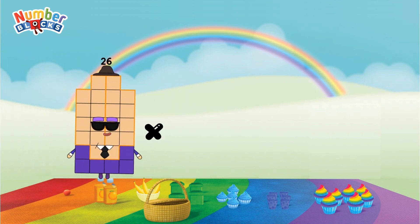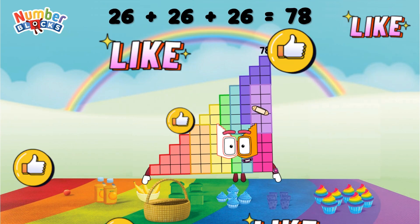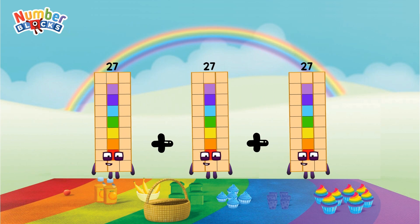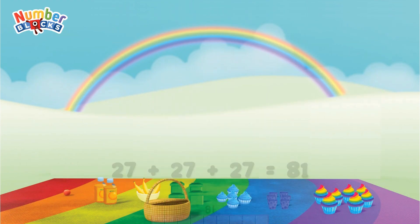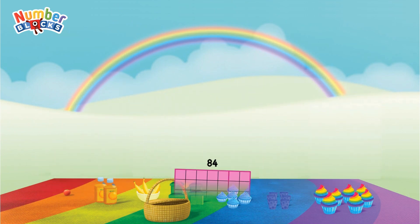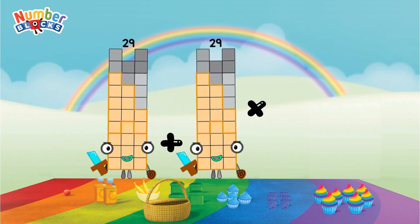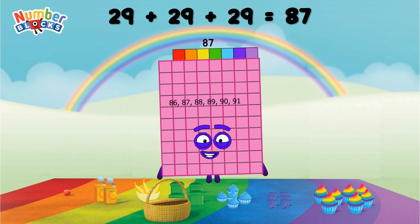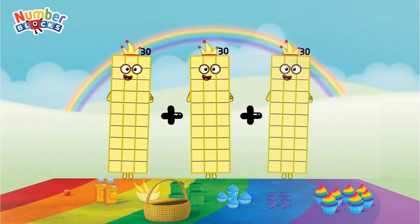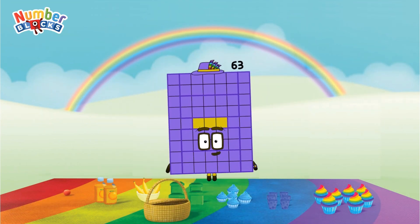26 plus 26 plus 26 equals 78. 27 plus 27 plus 27 equals 81. 28 plus 28 plus 28 equals 84. 29 plus 29 plus 29 equals 87. 30 plus 30 plus 30 equals 90.